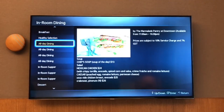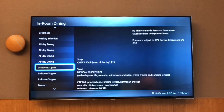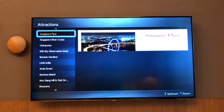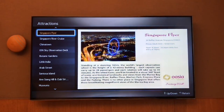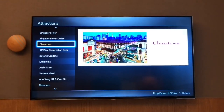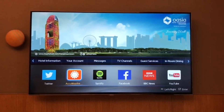I think they could have done with a few more photos, but it's a clever idea. They also have a list of attractions that you can see in Singapore.